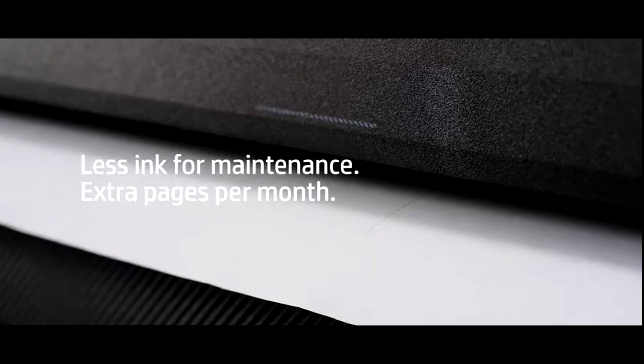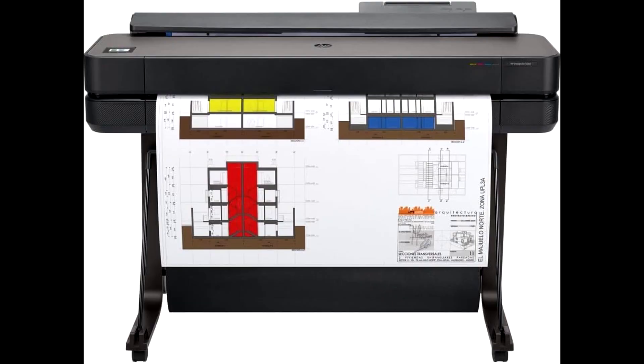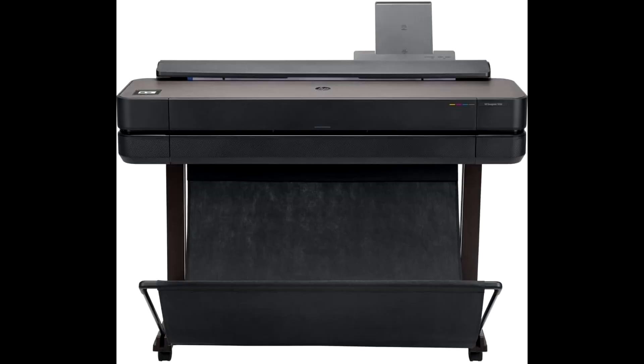One of the standout features of the HP DesignJet T650 is its ability to transform your ideas into stunning, professional-quality posters effortlessly. Whether you're a graphic design novice or a seasoned professional, this printer eliminates the barriers to poster creation.